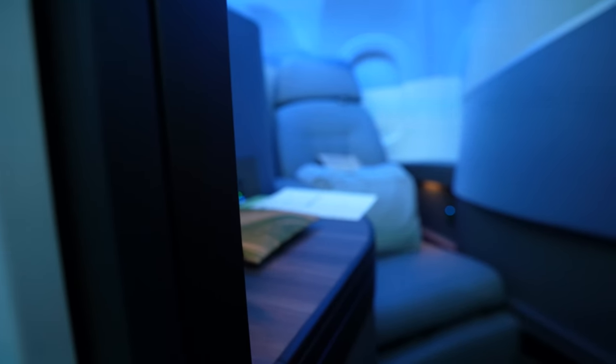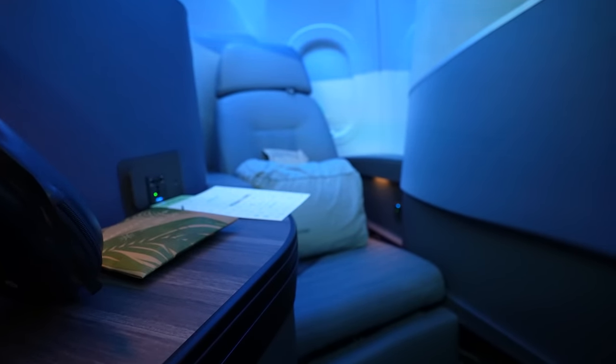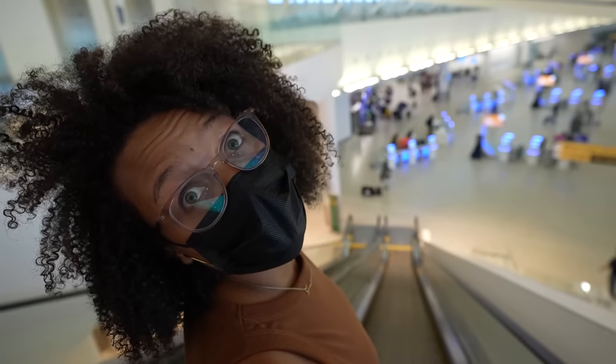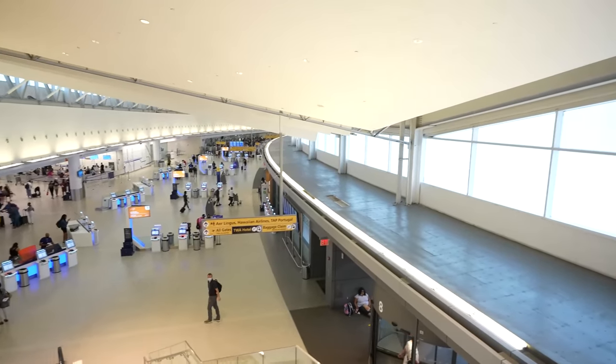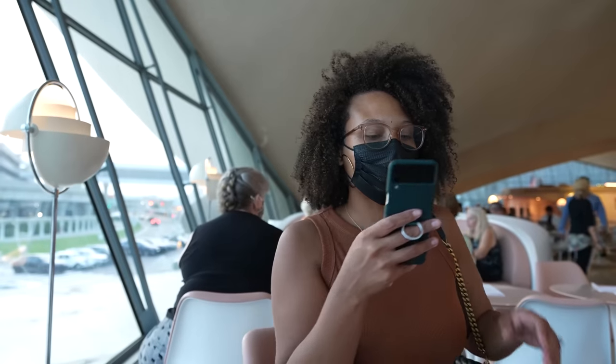Thunder E here, and happy new year! This is the first video of 2022, and also this is older content — I apologize, I was trying to make this video a while back but got really busy. This is something different on the channel: my trip to London using JetBlue's Mint, which is their business class offering. I went on the trip with Port Fam — I did some content around the Galaxy Z Fold 3 and she did some on the Galaxy Z Flip 3.